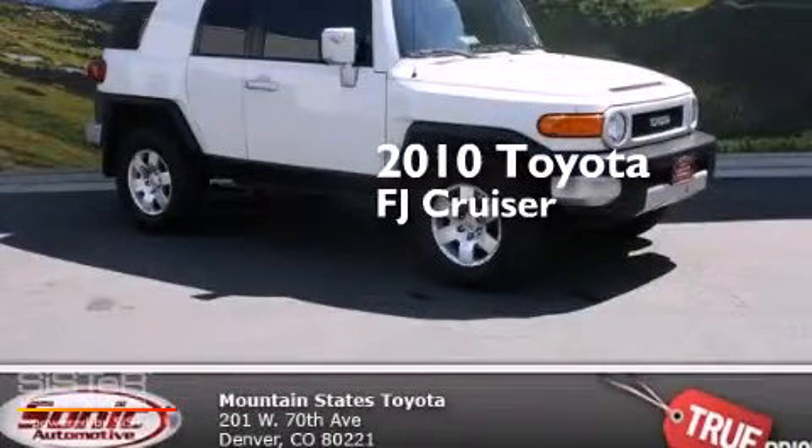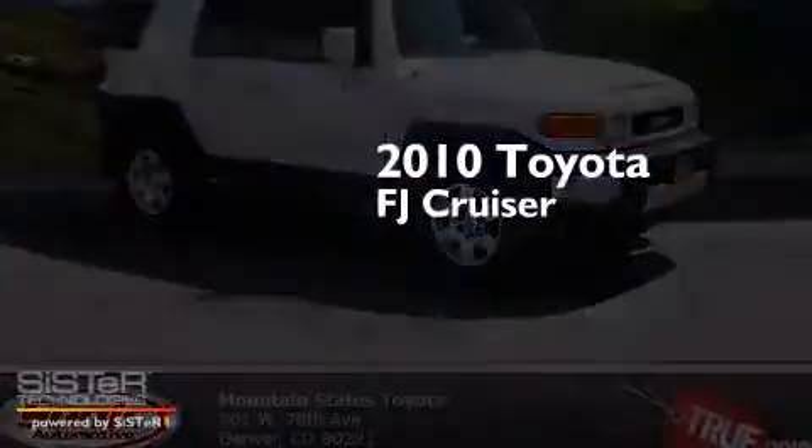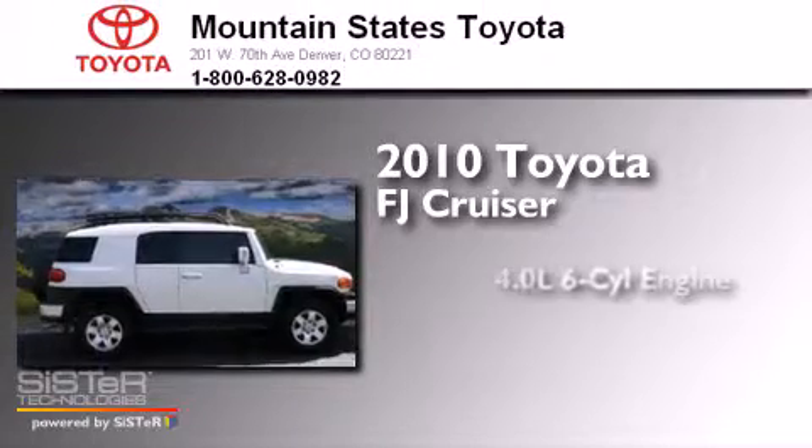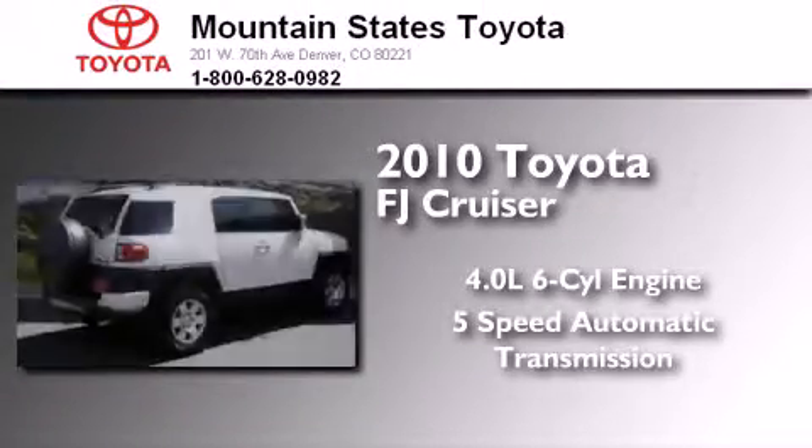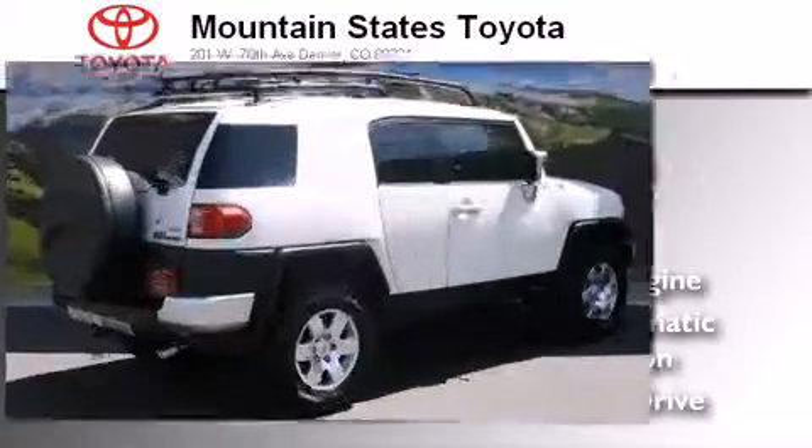This is a certified pre-owned 2010 Toyota FJ Cruiser. It has a 4.0-liter 6-cylinder engine, a 5-speed automatic transmission, and the added capability of 4-wheel drive.